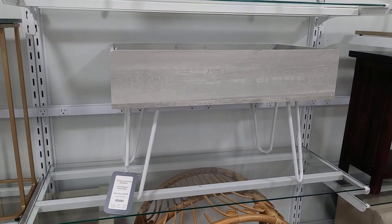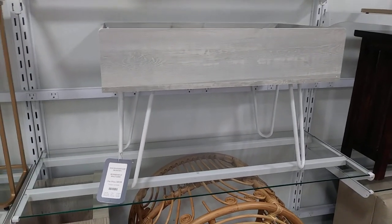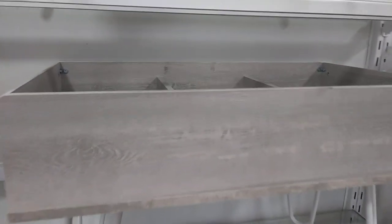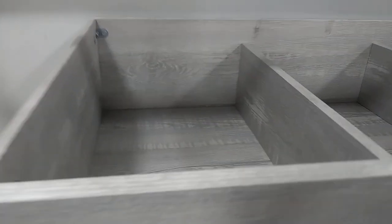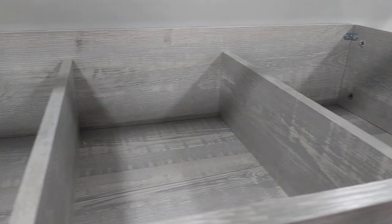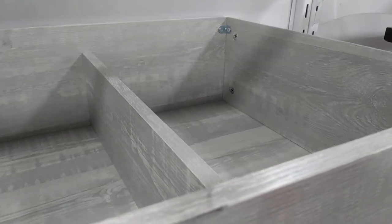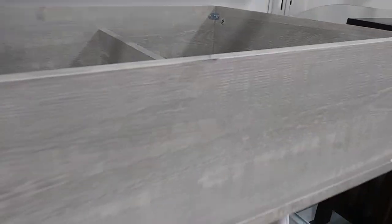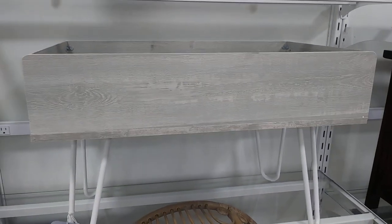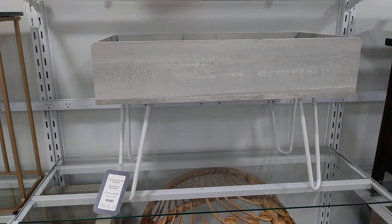So this piece of furniture is interesting — it says it's a bookshelf and it is $59.99. Let me walk up to it — this is the inside. Interesting, I guess you stand your books up in this. I could do that, I don't have a place to put it though, but that's cute and it's $59.99.